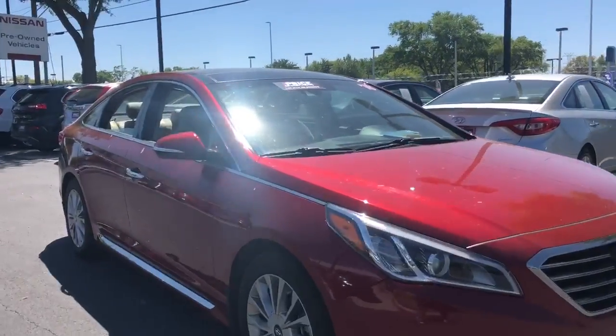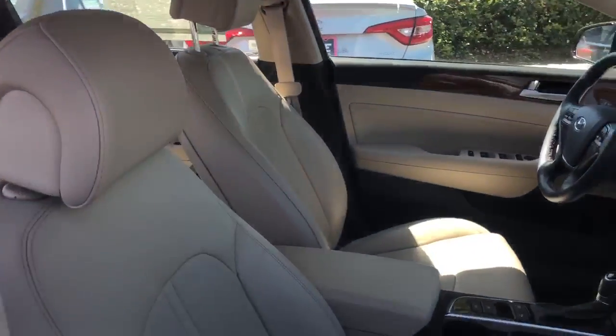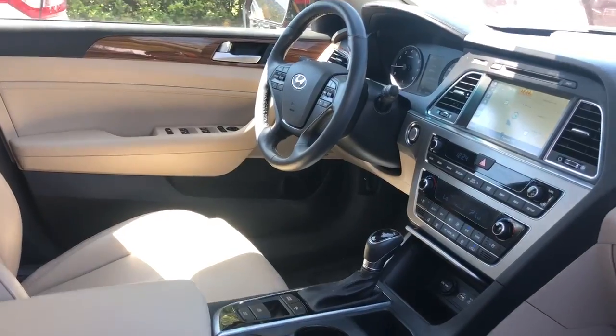This is a 2015 Hyundai Sonata, red over beige leather interior, power windows, power locks, power driver's seat, memory seating on the driver's side, and power mirrors.